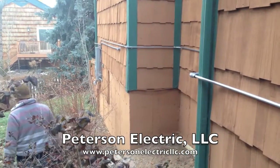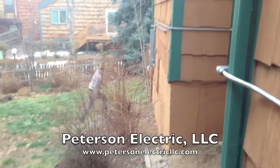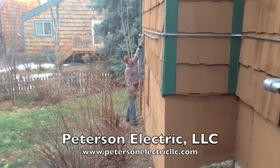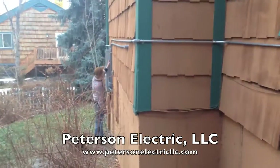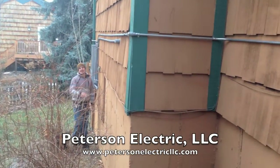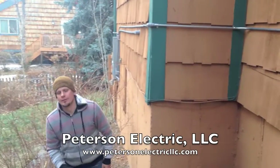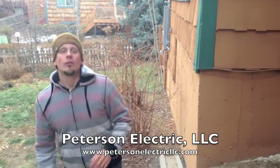We routed it all the way back up here and brought it back down, and that basically gave them a dedicated circuit. What the customer was requesting was a dedicated circuit for the garage.